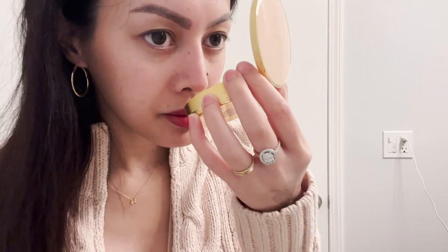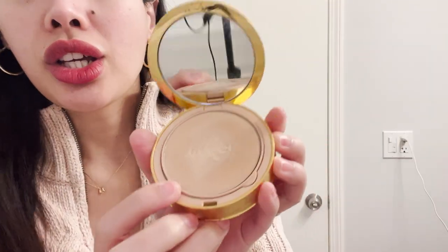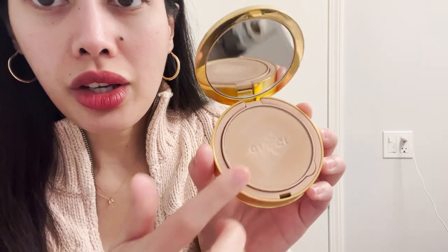Before I get into the actual Nordstrom beauty haul, I want to post an update about this — the Gucci setting finishing powder in number two matte natural. I got this at Selfridges or Harrods. The powder still smells good, like that perfume smell. I tried using it and then this happened — it gets hard and doesn't really work anymore.